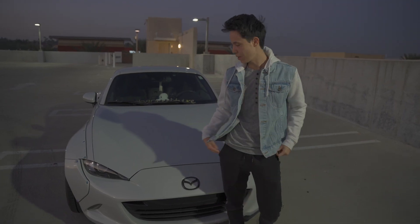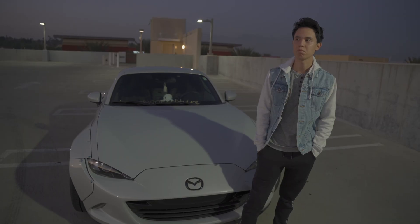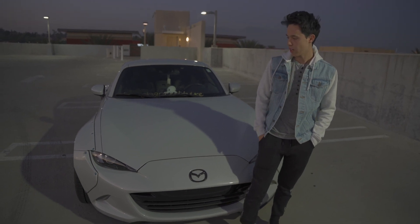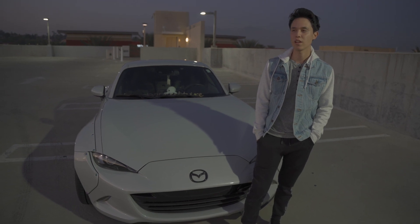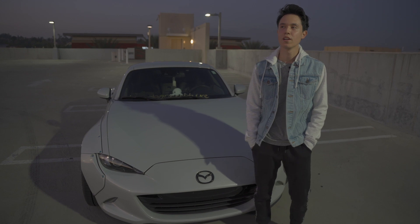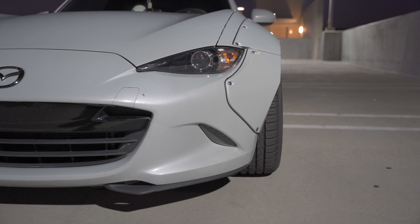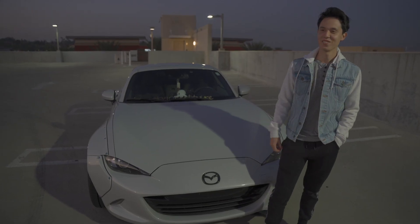My name is Steven, this is my 2018 Mazda MX-5. I got it about two years ago — just a fun car. I saw it at a car show in 2019, I think it was the LA Auto Show. This is actually my first car, so I saved up for it. I didn't really plan on doing all this to it, but one thing led to another and now we have my daily car.